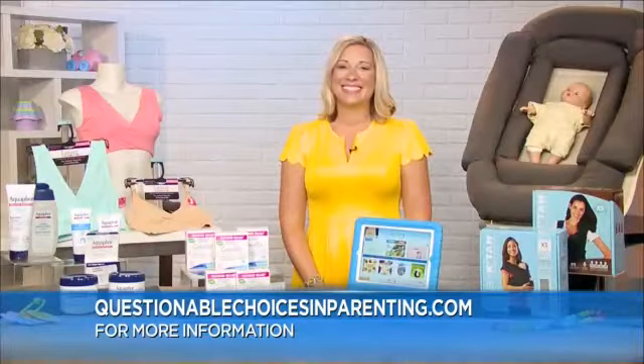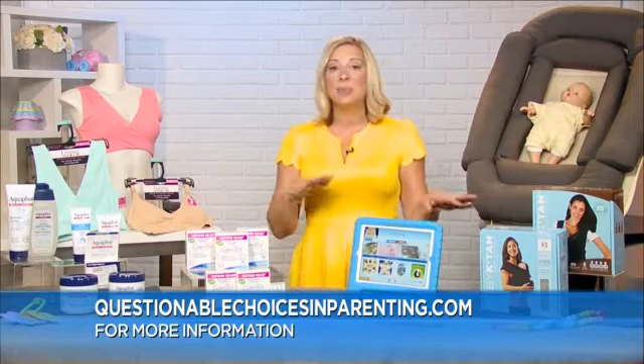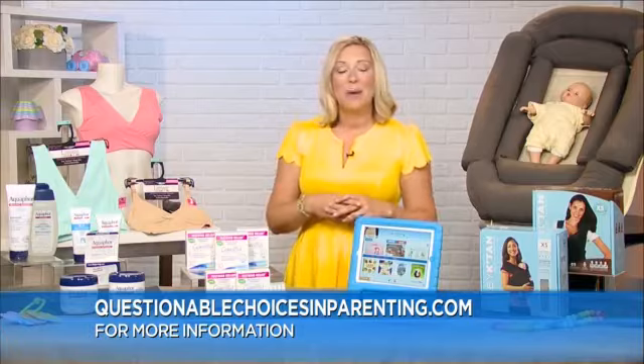Where do we go for more information? You can head to my website, QuestionableChoicesInParenting.com, and I will have links to all of these products and other life hacks up on the site.